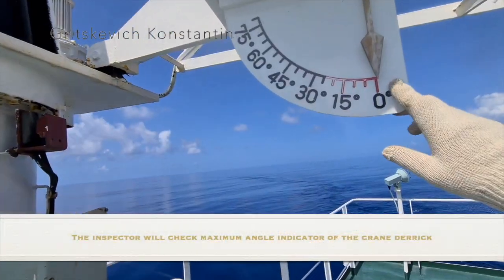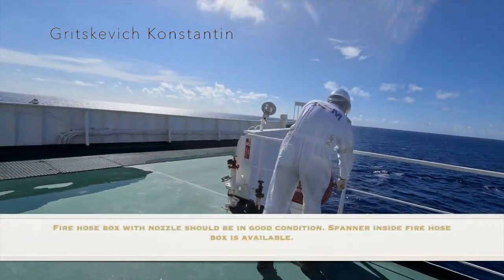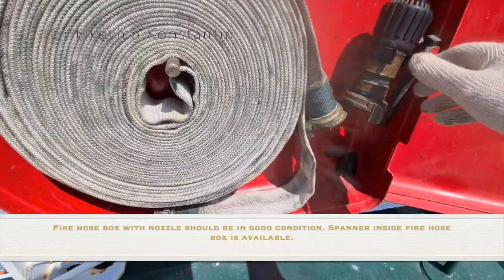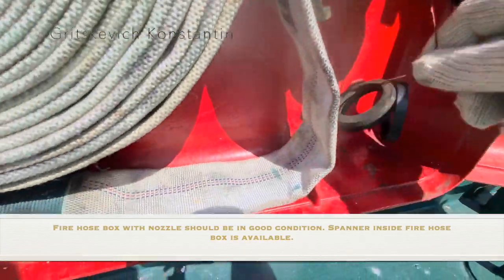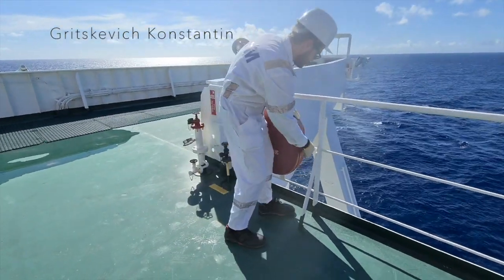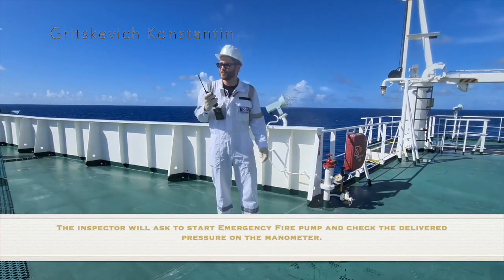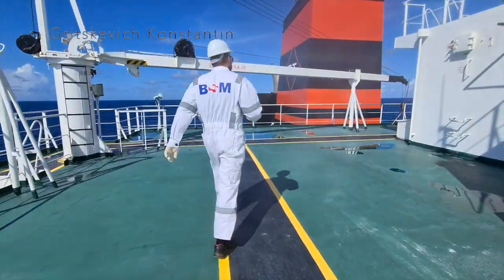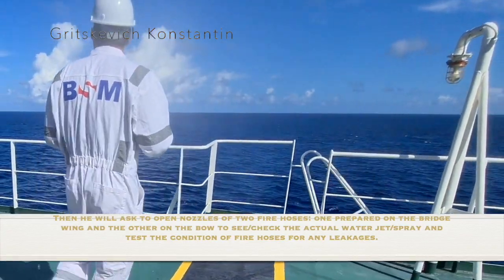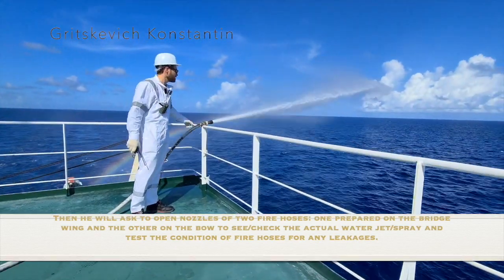The inspector will check the maximum angle indicator of the crane bearing. Fire hose boxes with nozzle should be in good condition, with a spanner inside the fire box. The inspector will ask to start the emergency fire pump and check the delivered pressure on the manometer. Then he will ask to open nozzles of two fire hoses — one prepared on the bridge wing and the other on the bow to sea — to check the actual water jet spray and test the condition of fire hoses for any leakages.